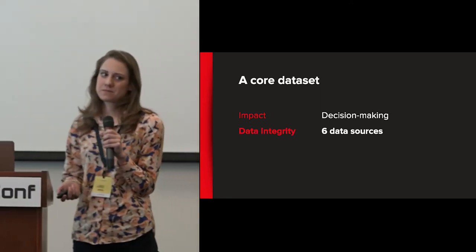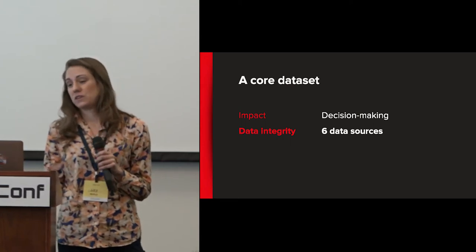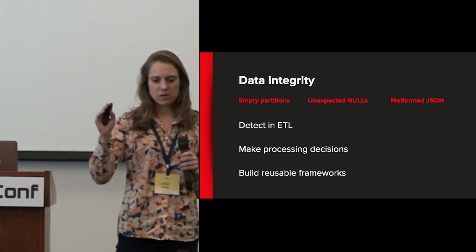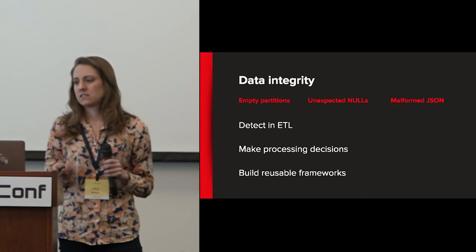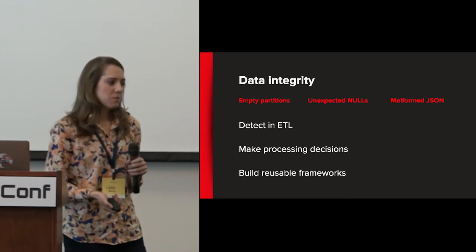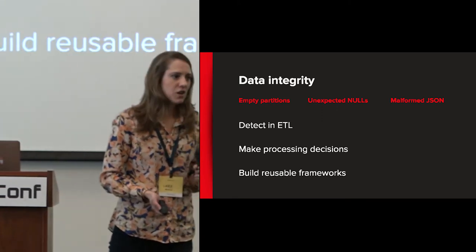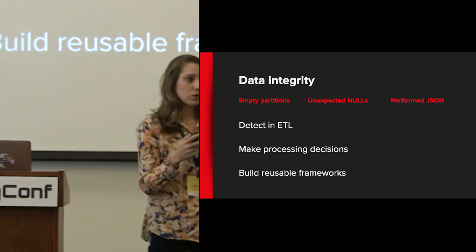Next is data integrity. I described two sources of data — devices and servers — but in reality there are six data sources in this pipeline, meaning six places where things can go wrong. Data integrity means thinking about the source inputs into your ETL pipeline. Where this can go wrong: missing data, Hive table partitions that don't exist or have no data, unexpected data types, nulls when there shouldn't be, or malformed records that prevent you from parsing key-value pairs.